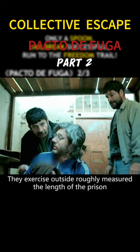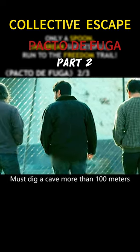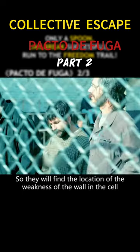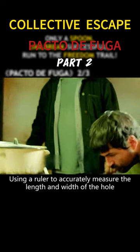Just a short time ago, Jack and his cellmates had planned this escape. They exercised outside and roughly measured the length of the prison. In order to escape, they would need to dig a tunnel more than 100 meters long. So they found the weakest point of the wall in the cell, using a ruler to accurately measure the length and width of the hole.